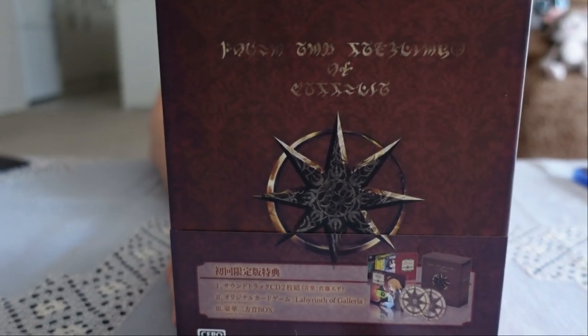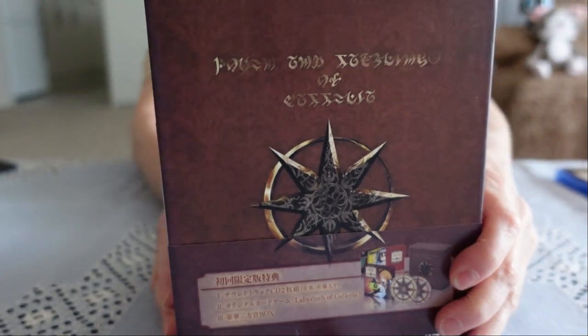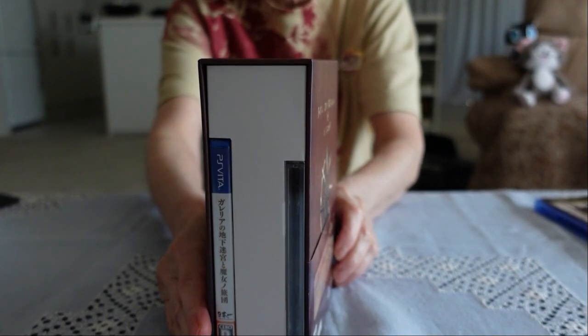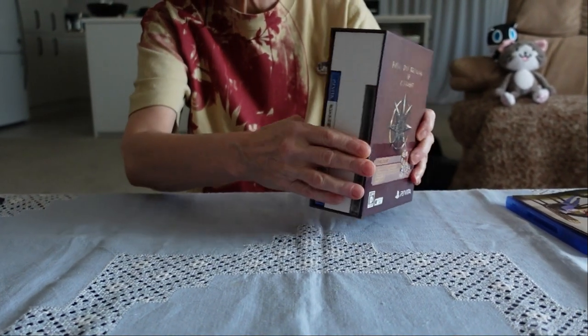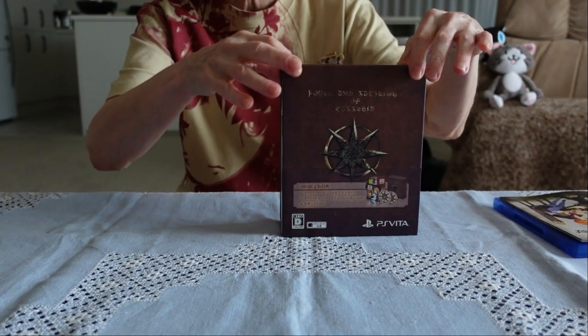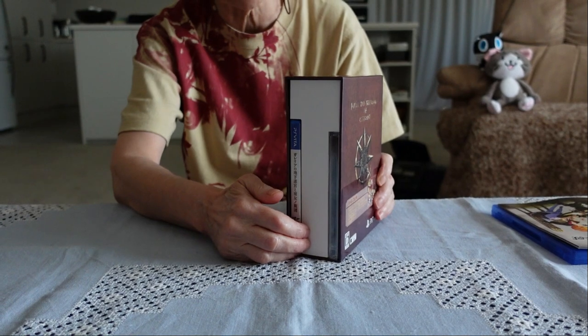It's called Labyrinth of Galleria. I'm not quite sure why it is such a thick box — there's clearly a big cardboard divider here.